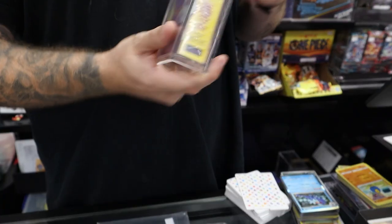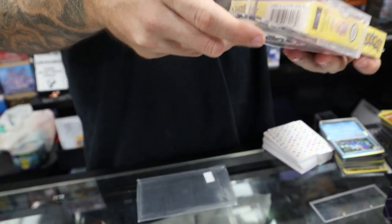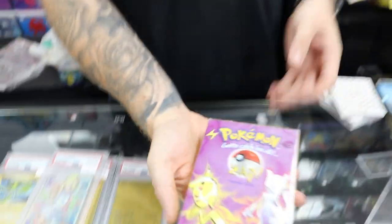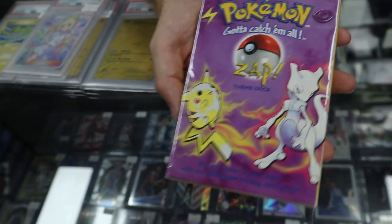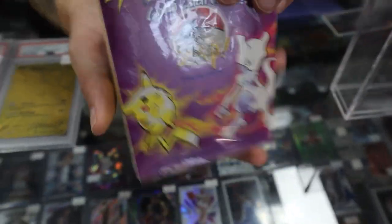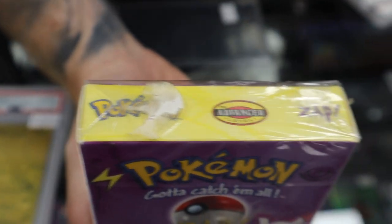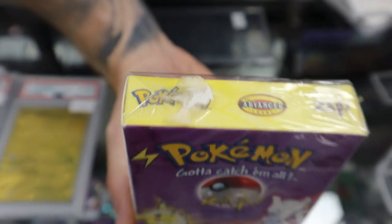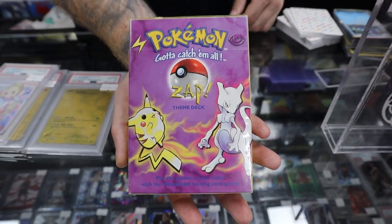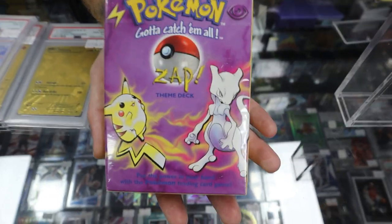Theme decks are super slept on. Obviously there's not much value in the actual cards inside the deck, but they just look so nice. One of my favorite things about getting a lot of these old theme decks is that a lot of them have the original price stickers from toy stores — you'll see a lot of them with $19.99 stickers, which would just be insane to be able to pick them up for back then.